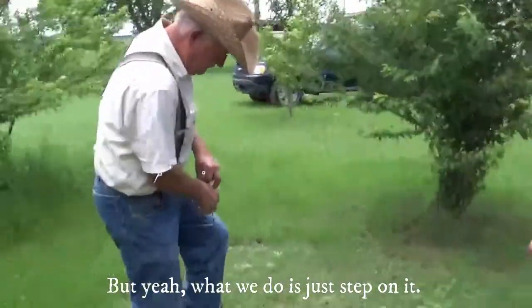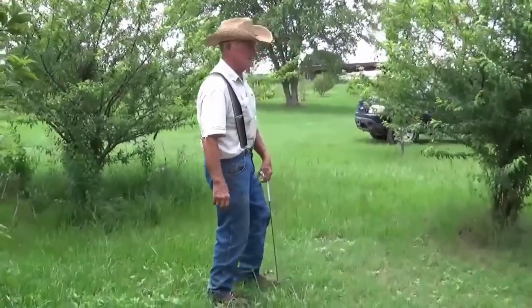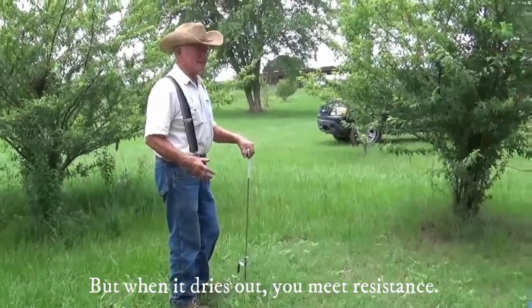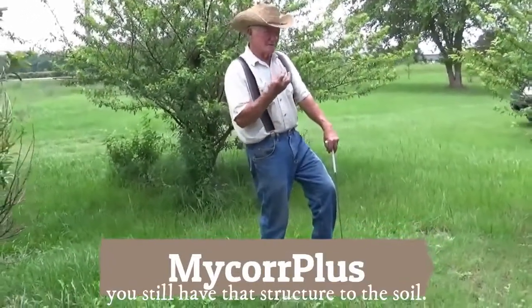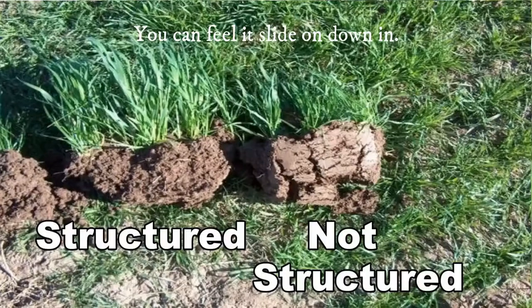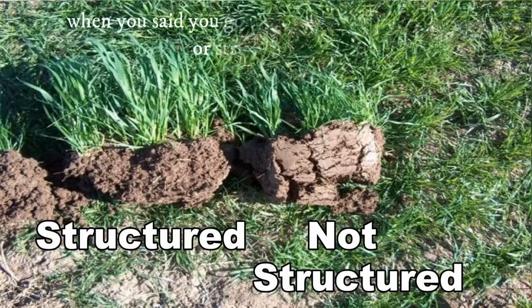What we do is just step on it. We've had some rain here and this is pretty soft right here. But when it dries out you meet resistance, but with the GrowPowl you still have that give to the soil — you can feel it slide on down. So I understand now what you were talking about when you said you've got more structure to the soil, or structured soil.